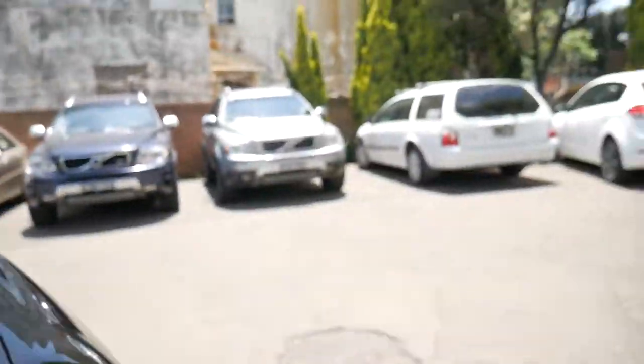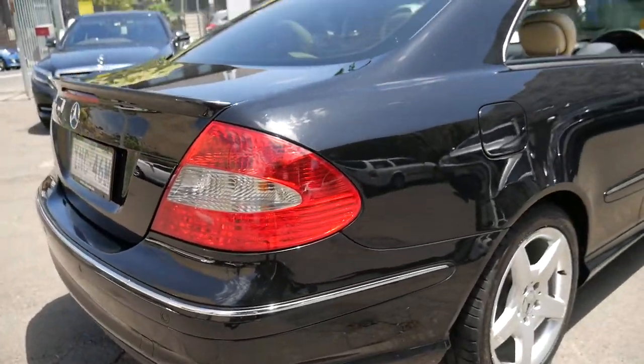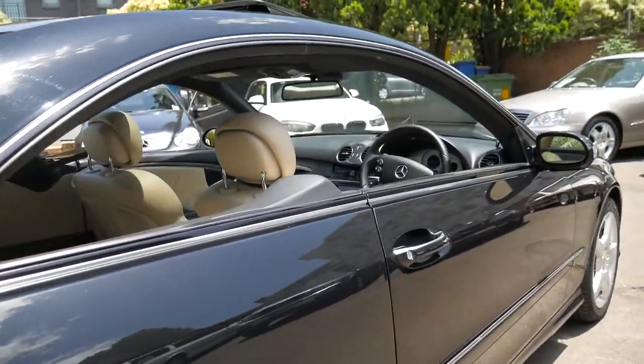My name's Richard, and I'm from the Old Timer Centre here in Marrickville. Today I'd like to talk to you about why we think this 2009 AMG CLK Coupe is one of the better value cars that we've got, at just under $20,000.